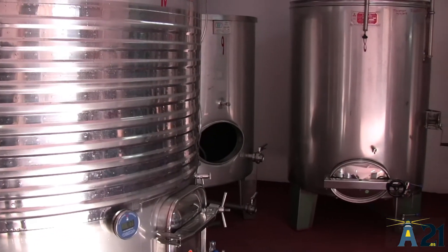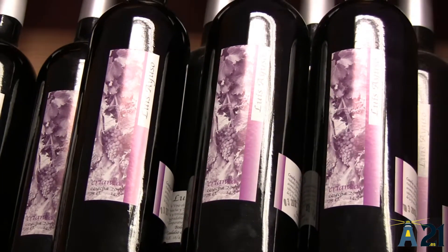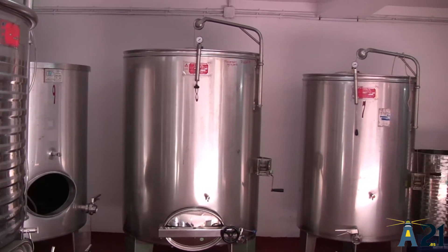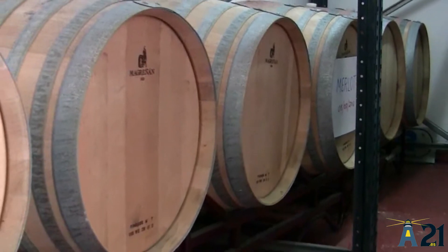Una vez que se ha obtenido el vino y creemos que está en las condiciones óptimas para poderlo comercializar, se filtra el vino y una vez filtrado, se le pasa al proceso de embotellado o al proceso de barrica, dependiendo de si va a ser un vino joven o un vino de crianza.